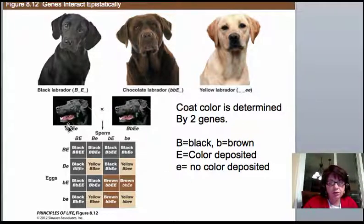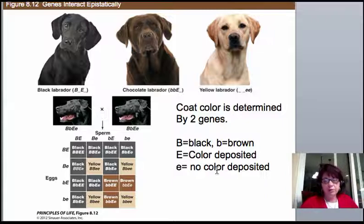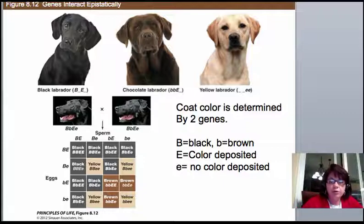You can cross two black labs — each a dihybrid heterozygote — returning to that dihybrid cross framework and reinterpreting the results. Labs with at least one capital E and at least one capital B are black because they have dominant deposition and dominant color. You get brown labs if they have dominant deposition genes but recessive alleles for color. Yellow or very light labs result when the color-deposition gene is homozygous recessive, so no color reaches the hair shaft regardless of the B gene.